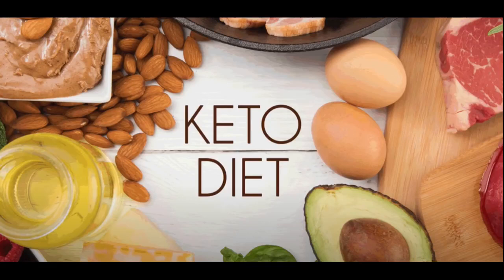Starting a ketogenic diet can be a great way to improve your health and reach your weight loss goals. However, it is important to approach it correctly in order to avoid any potential negative effects. Here are some steps to help you start keto correctly.